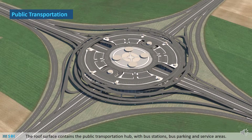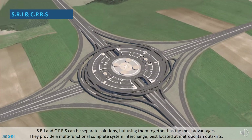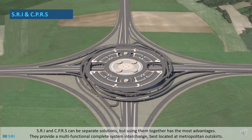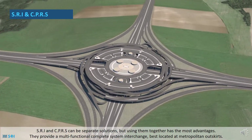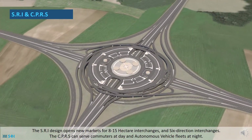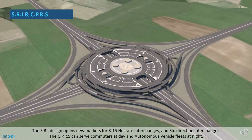The roof surface contains the public transportation hub with bus stations, bus parking and service areas. Pedestrians are in the centre, not crossing any of the bus lanes. SRI and CPRS can be separate solutions, but using them together has the most advantages. They provide a multifunctional complete system interchange best located at metropolitan outskirts. The SRI design opens new markets for 8 to 15 hectare interchanges and 6 direction interchanges.